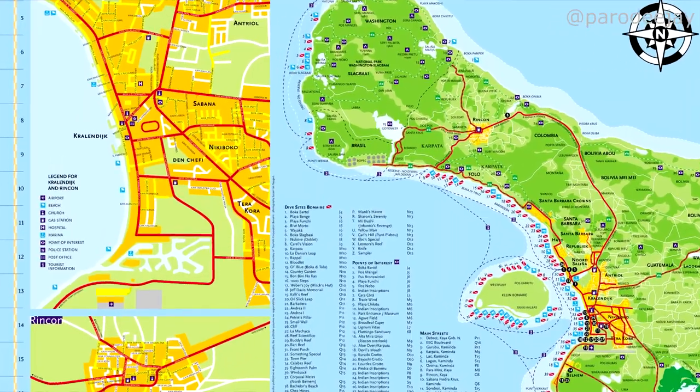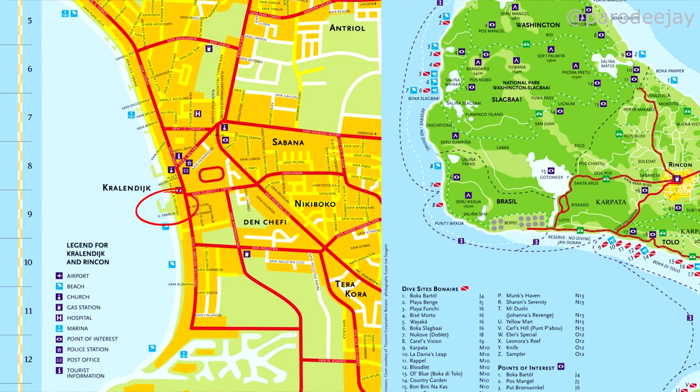Let's start with our first section: navigating the port. In Bonaire, you typically dock in or just outside of the capital city, which is Kralandijk. There are two piers in town — the South Pier and the North Pier, also called the Town Pier. They're right next to each other, so you can't miss them.